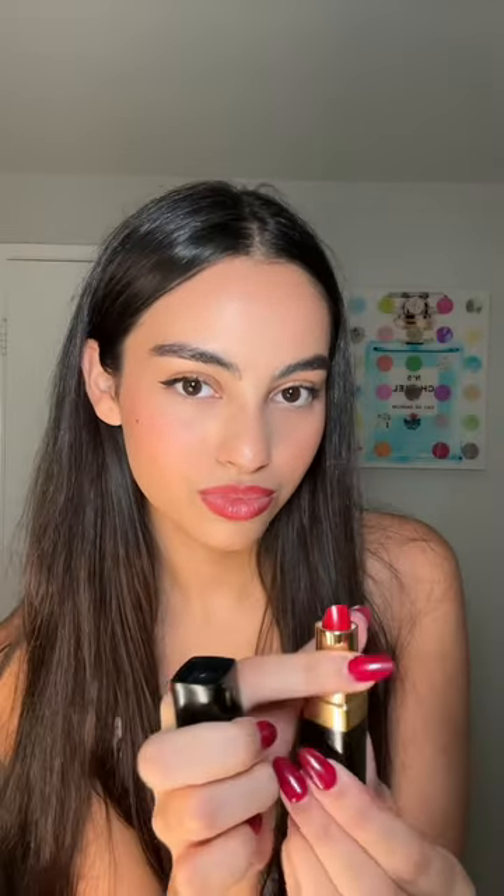For lipstick, we're gonna use this Chanel one — 444. Okay, not bad. She's looking cute.